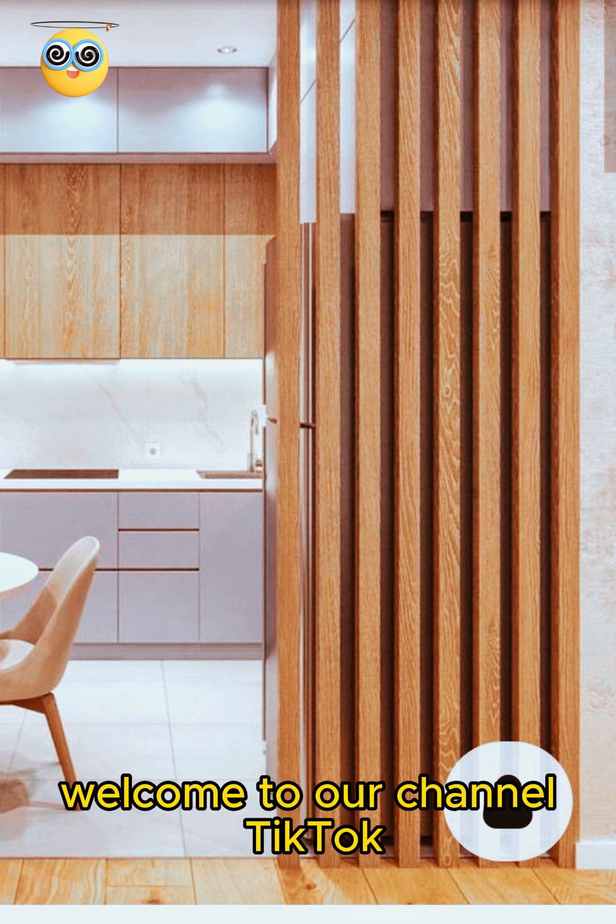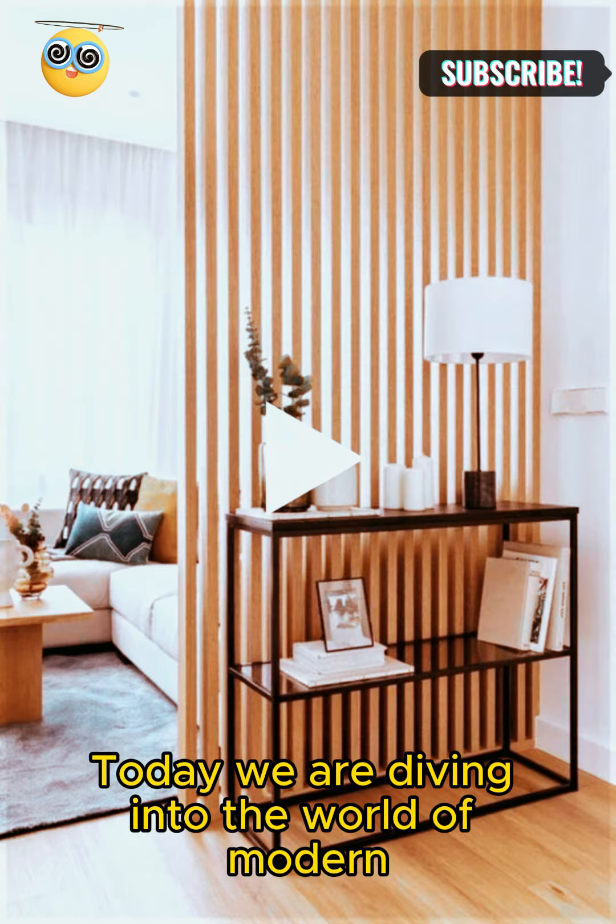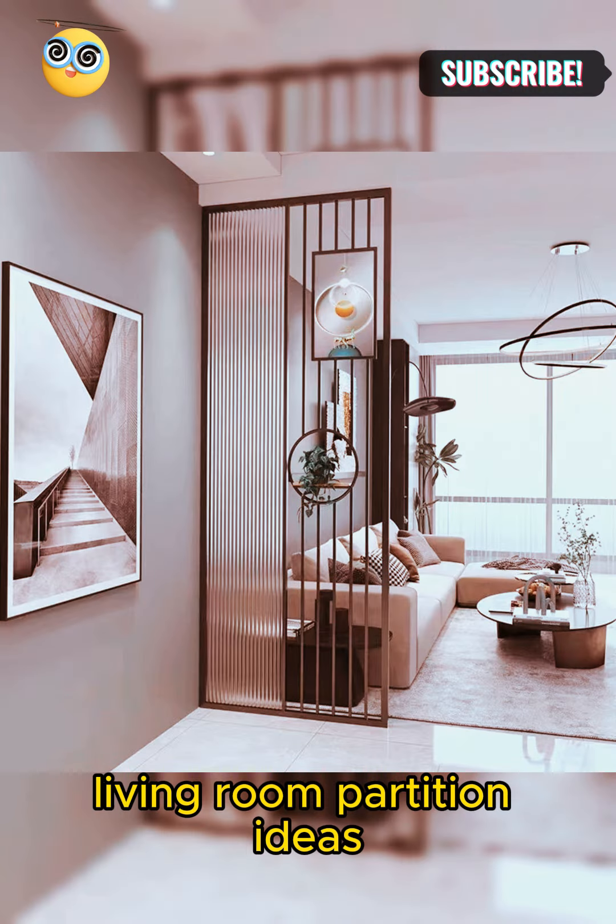Welcome to our channel. Today, we are diving into the world of modern living room partition ideas.